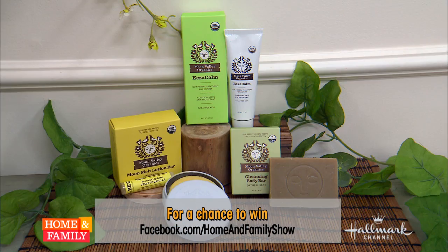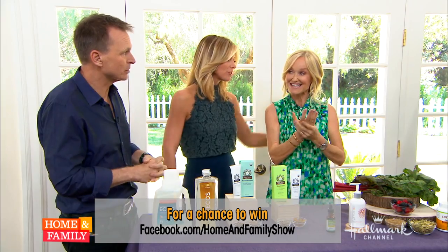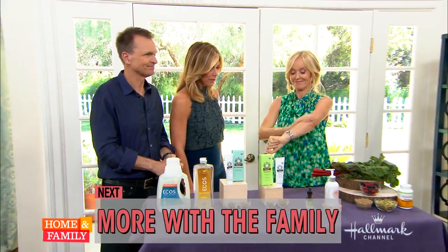The good news is that these wonderful remedies are available, and 10 lucky winners will receive Moon Valley Organics products. All you have to do is head to our Facebook page for all the details, and people will be able to experience these wonderful natural remedies. Thank you for sharing those — that's really good!